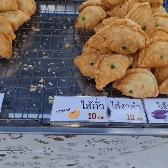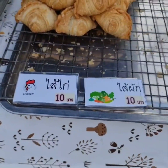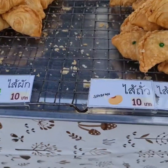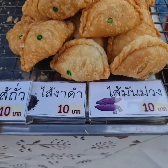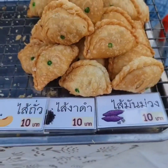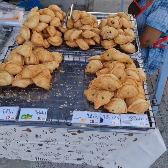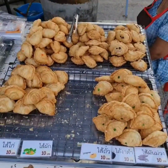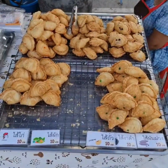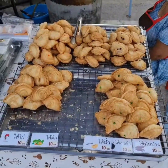It's all in Thai, but they have pictures. Sometimes it's taro, sometimes chicken, sometimes mixed vegetables, soya bean, or red bean — I love the red bean paste. The south is the home of the curry puff in Thailand, because it originally comes from Malaysia, and the Malay culture is very strong in the south of Thailand.